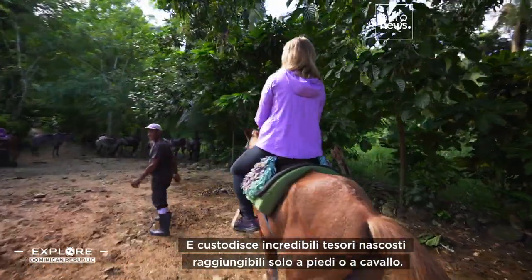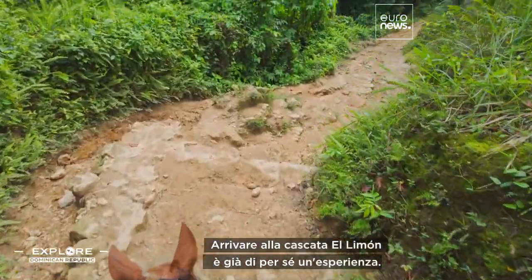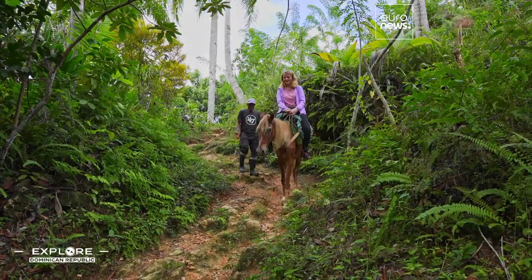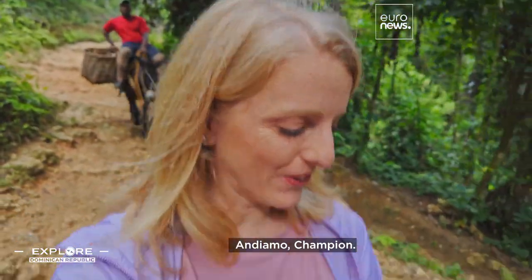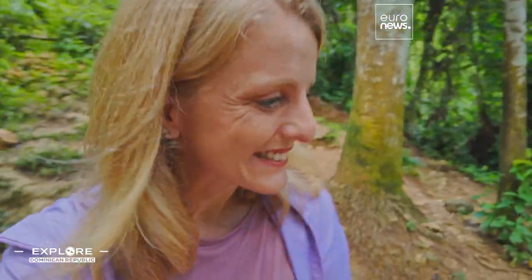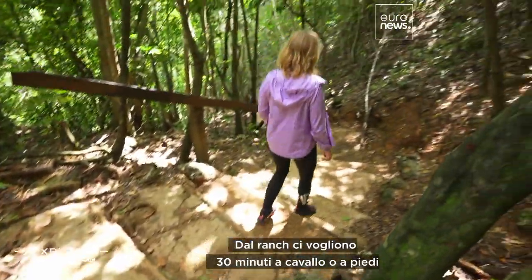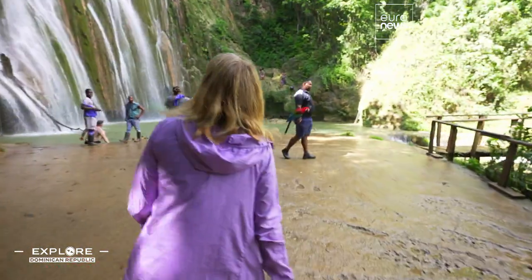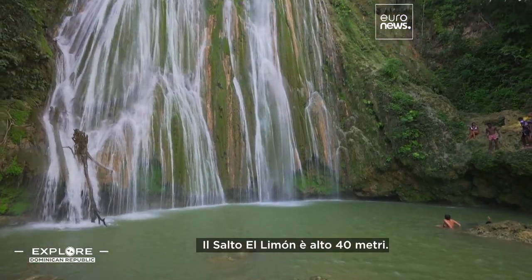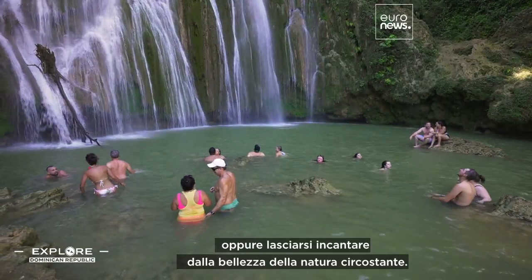And to unbelievable hidden gems, reachable only by foot or on horseback — Champion is my guide today. Getting to El Limon waterfall is an experience in itself. The adventurous three-kilometer path descends through thick jungle. From the ranch, it's only 30 minutes by horse or on foot to reach our destination. This place is mind-blowing. The Salto El Limon is 40 meters high, with powerful jets of water that pour into an emerald green natural pool. Visitors can enjoy a refreshing swim or be enchanted by the beauty of the surrounding nature.